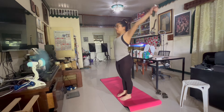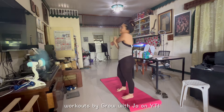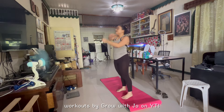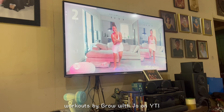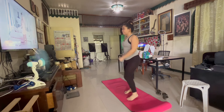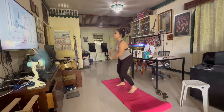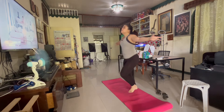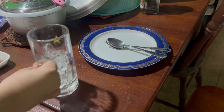After journaling I work out. I make sure to warm up before the workout. I've been loving 'Grow with Jo' for my workouts — her workouts are easy to follow and fun, I'll link her down below. I usually do 20 to 40 minutes of workout, and I make sure to listen to my body so I don't burn out.